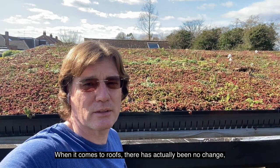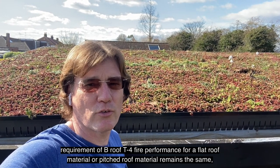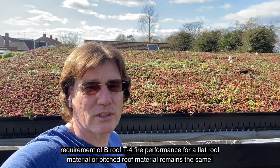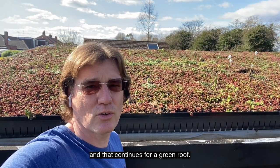When it comes to roofs, there has actually been no change. The requirement of a B-Roof T4 fire performance for a flat roof material or a pitched roof material remains the same, and that continues for a green roof.